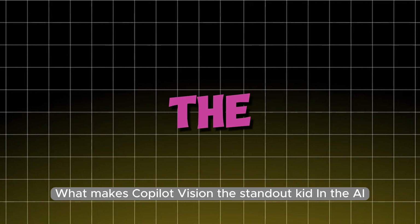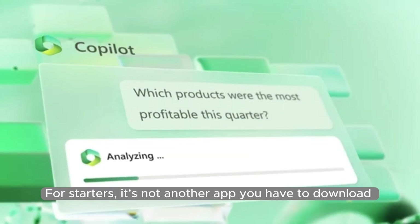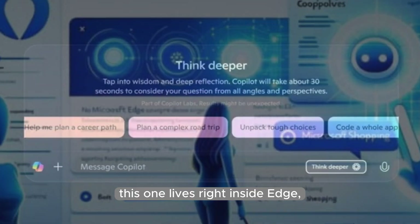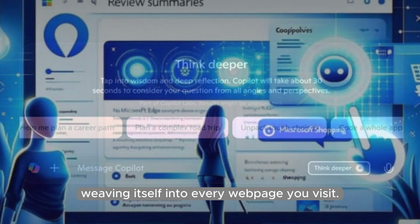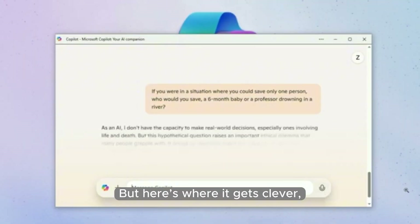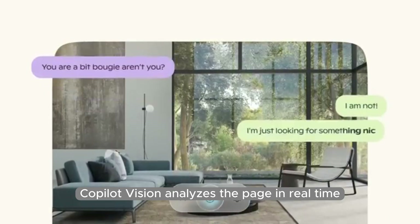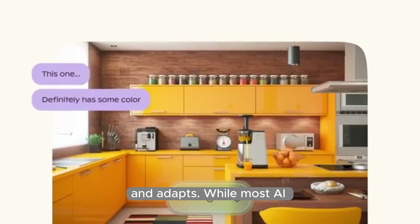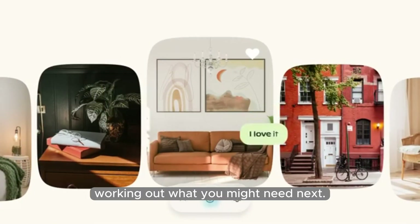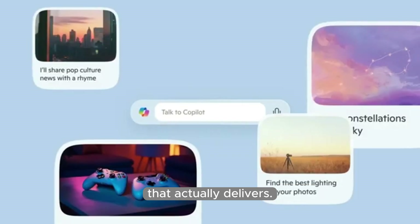What makes Copilot Vision the standout kid in the AI playground? It's not another app you have to download or yet another assistant that can only manage a basic shopping list. This one lives right inside Edge, weaving itself into every webpage you visit. And here's where it gets clever — it doesn't just react to what you tell it to do. Copilot Vision analyzes the page in real-time and adapts, already working out what you might need next. It's less like a tool and more like an overachieving assistant that actually delivers.